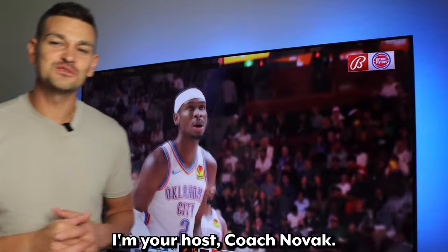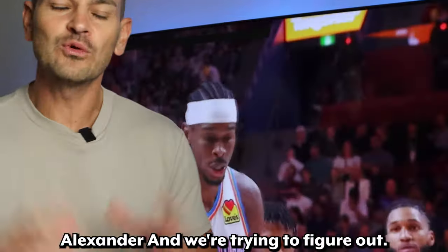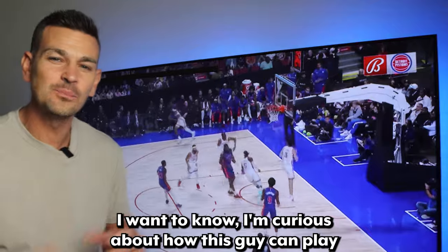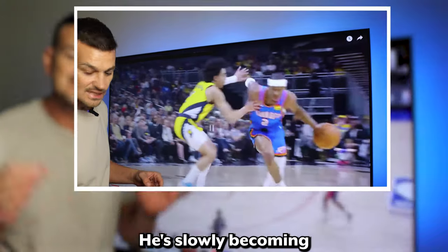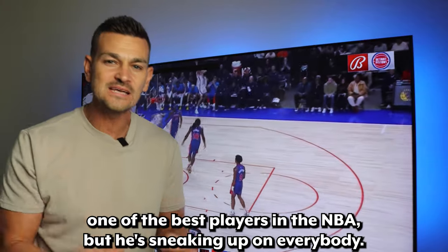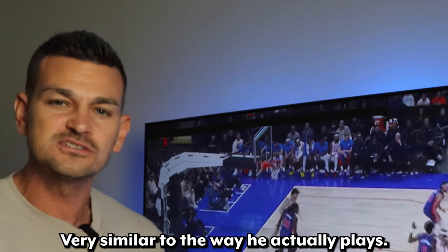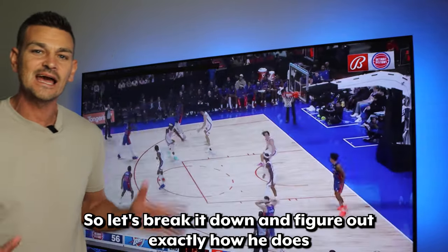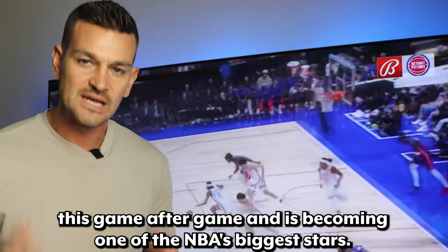Welcome to Hoops IQ. I'm your host, Coach Novak, and today we're looking at Shea Gilgeous-Alexander. I'm curious about how this guy can play such a slow, methodical game and still score over 30. He's slowly becoming one of the best players in the NBA, but he's sneaking up on everybody, very similar to the way he actually plays. Let's break it down and figure out exactly how he does this game after game.